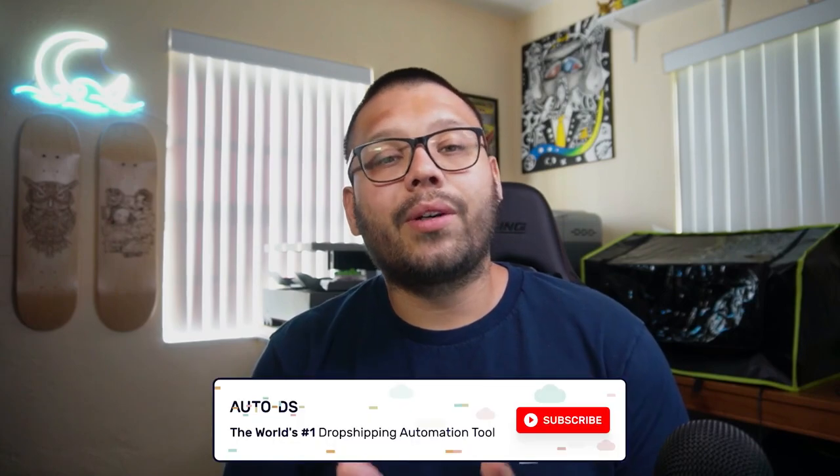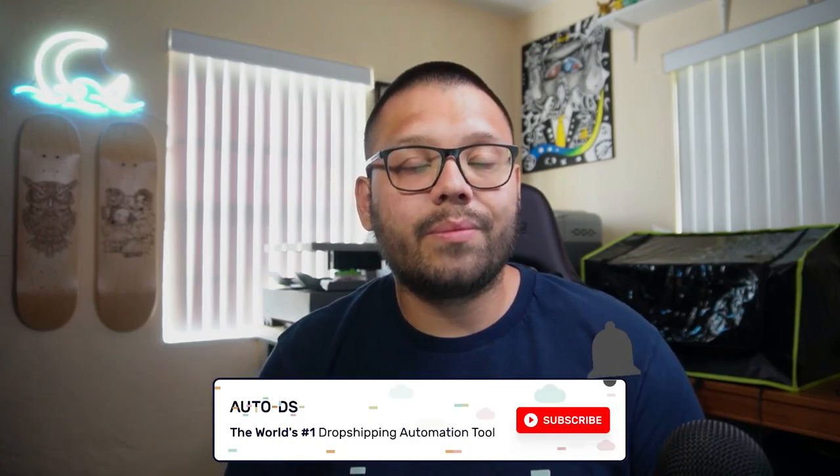If you found this video informational and helpful, please make sure you leave a like — it truly helps the channel keep growing and helps get this information out to more dropshippers so they can start their business, make some sales, and start succeeding. Make sure you hit that subscribe button and ring that little bell notification so you don't miss out on any future videos. If you want more information on Google Trends, check out the description below for a link to the relevant article. Huge thank you to everyone for watching. My name is Mario with AutoDS, wishing you all nothing but success in your dropshipping business, and we'll catch you all next time.